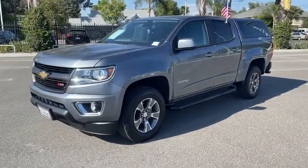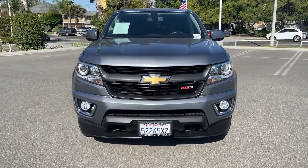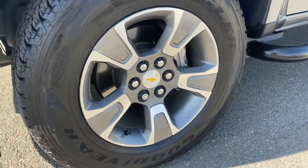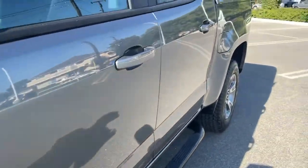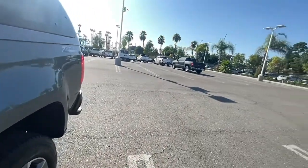These are just some of the great options this vehicle comes with: keyless entry, backup camera, heated mirrors, fog lamps, power passenger seat, satellite radio, remote engine start, Bluetooth connection, steering wheel audio controls, heated front seat.